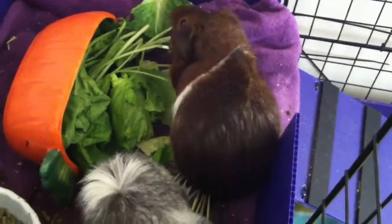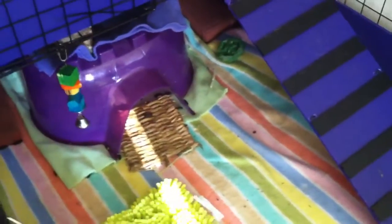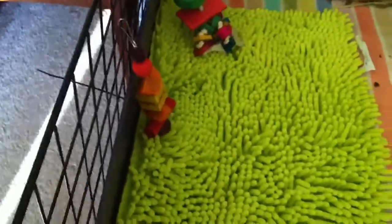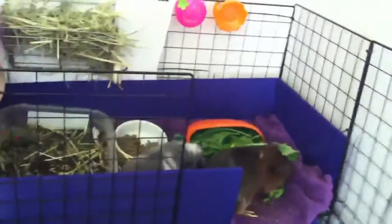There they are eating their lettuce. I just kind of swept the cage a little bit — I still have to do underneath their huts — but I do have their new kabob in there, as you can see.